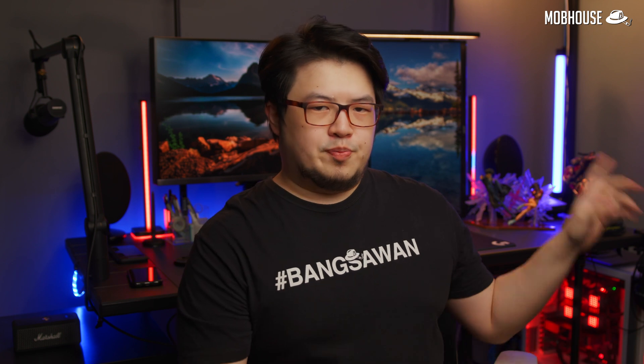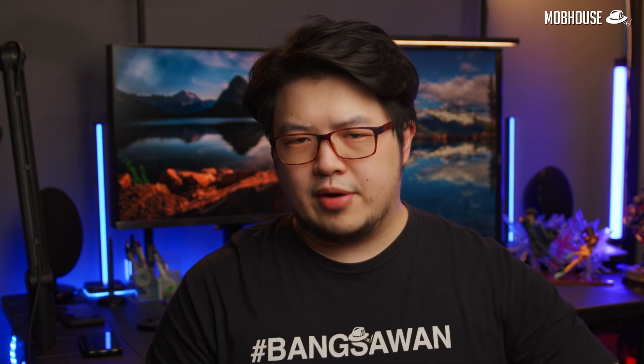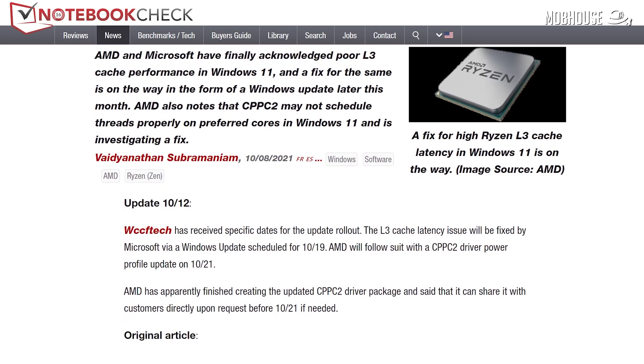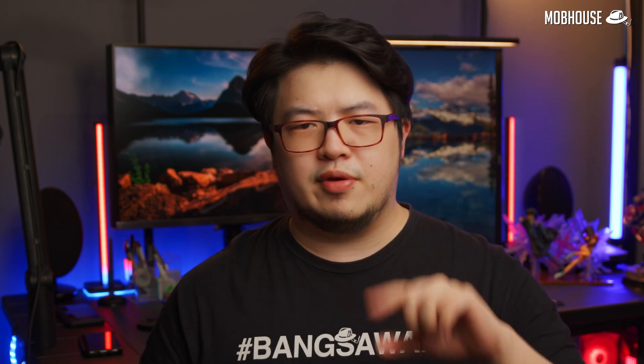Before we move on to benchmarks, I need to make a few things clear. First, Windows 11 is designed by Microsoft in collaboration with Intel with 12th Gen processors in mind — they even said it themselves, that Intel and Microsoft have partnered together for decades to bring innovation to the PC platform. If you've been following tech news, you'll know there's a conflict between the Windows 11 scheduler and AMD CPUs that causes significant performance issues. While it seems to have been patched as of November 3rd, Intel's initial performance numbers versus AMD should be taken with ample amounts of salt.